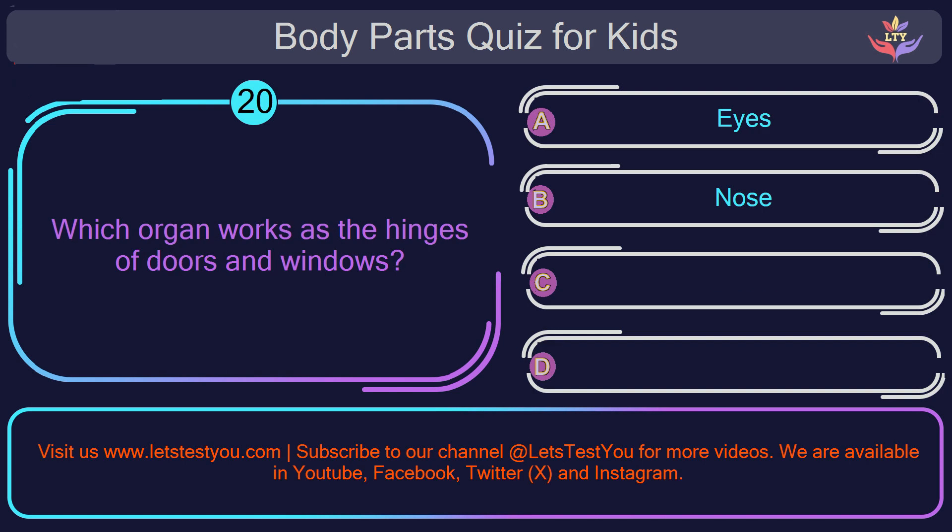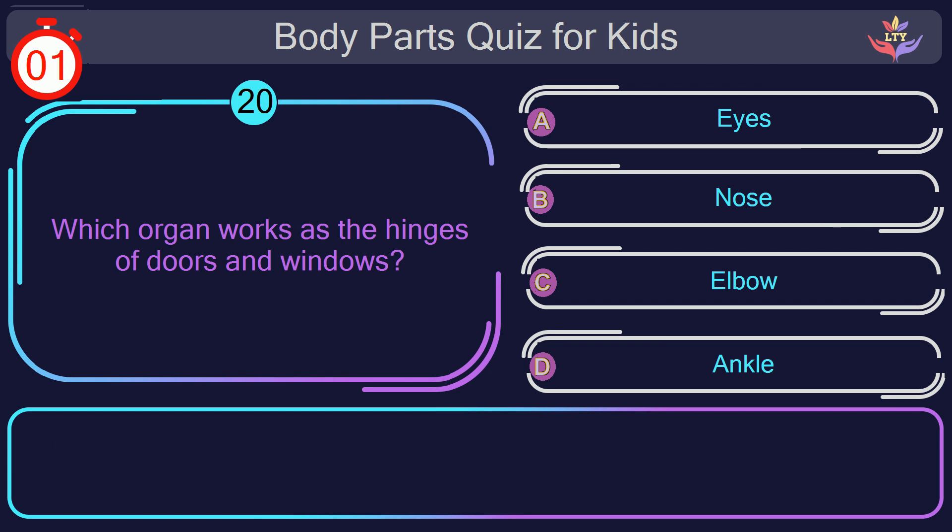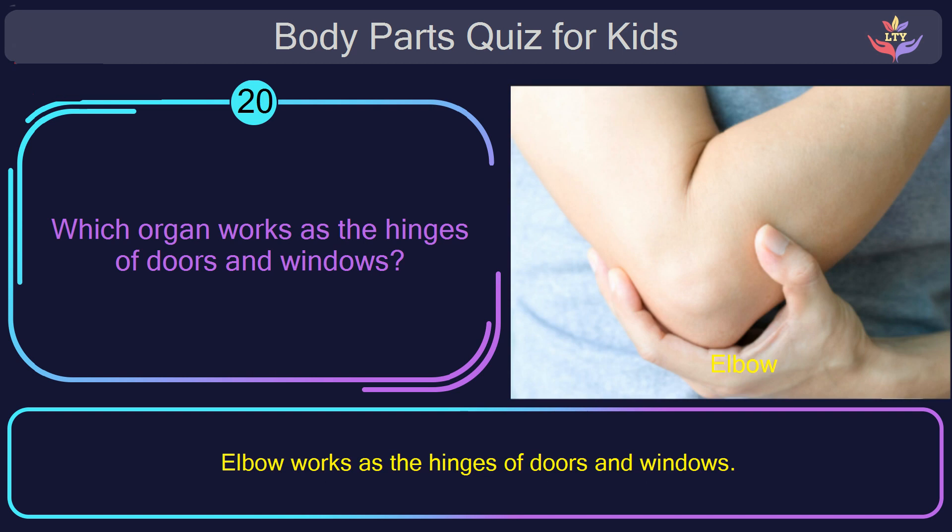Question number twenty. Which organ works as the hinges of doors and windows? The correct answer is option C: elbow. Elbow works as the hinges of doors and windows.